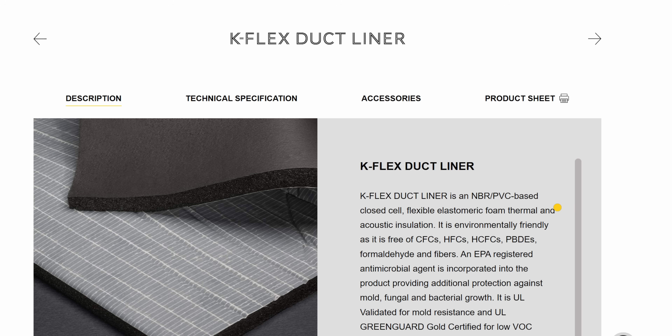We're also seeing that this manufacturer is claiming the product is an environmentally friendly duct liner, free of CFCs, HFCs, hydrochlorofluorocarbons, and PBDEs — all chemicals known to be toxic, bad for the ozone layer, and bad for global warming. It's also stated to be formaldehyde and fiber-free. The fiber they're referring to is not asbestos, which has been illegal, but fiberglass fibers, which can cause irritation in the lungs. That all sounds great — no formaldehyde — but does that mean it's a safe material? Unfortunately, it doesn't.